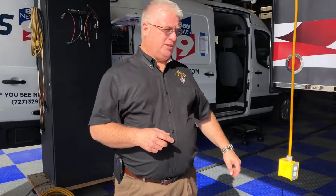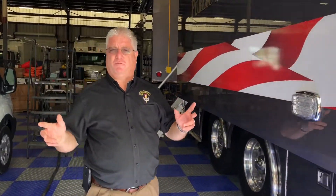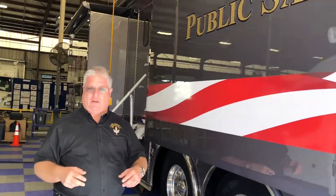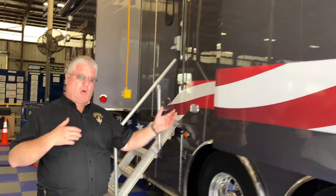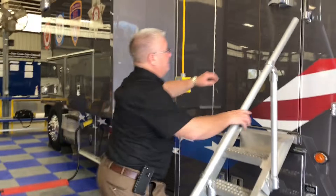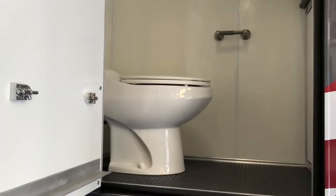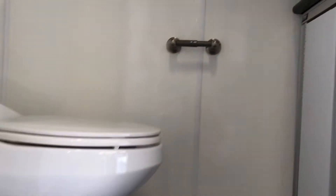One of the unique features on this truck is our restroom. Most trucks have restrooms, but we chose to go with the outside door to keep people from coming inside with a lot of foot traffic. The door on the outside of the truck allows you into the restroom without interrupting or disturbing what's going on in the command center.